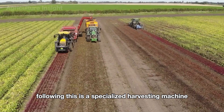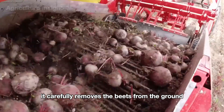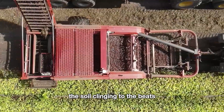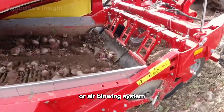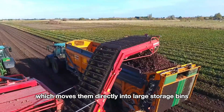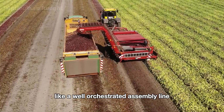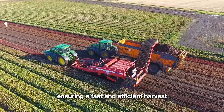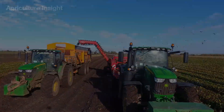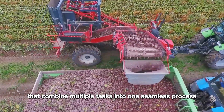Following this, a specialized harvesting machine is designed to lift and collect the beets. Equipped with automatic gripping mechanisms, it carefully removes the beets from the ground, minimizing any damage to their surface. The soil clinging to the beets is gently removed through an integrated shaking or air blowing system. The cleaned beets are transferred onto an automatic conveyor belt, moving them directly into large storage bins on trucks alongside the field.